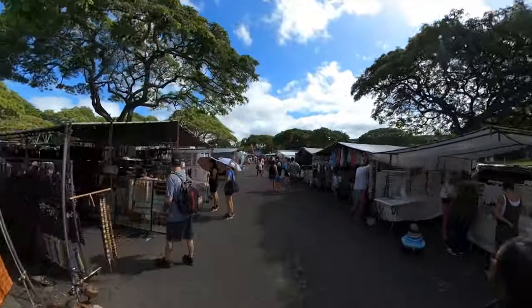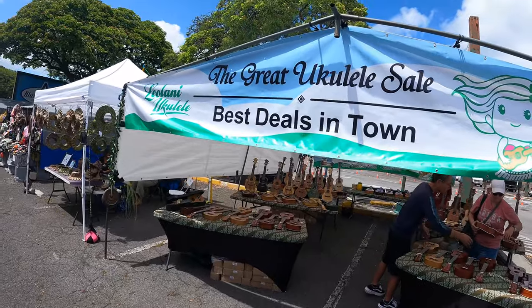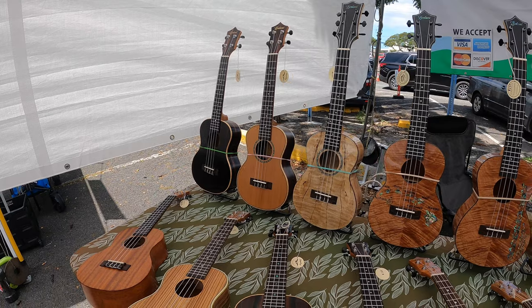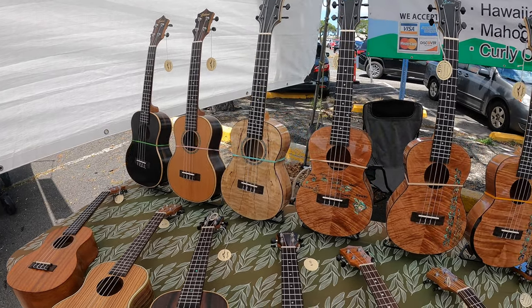Our last stop on this swap meet was to Terry's — The Great Ukulele Sale, best deals in town, which I absolutely agree. He had various sizes and models of Leolani, including these beautiful six-string tenors.